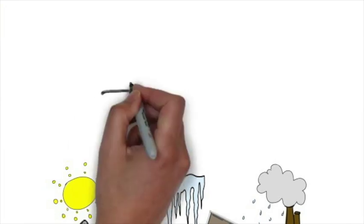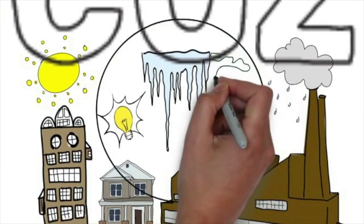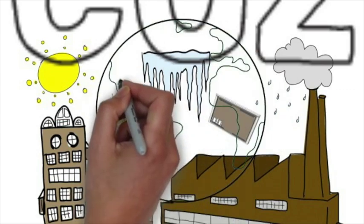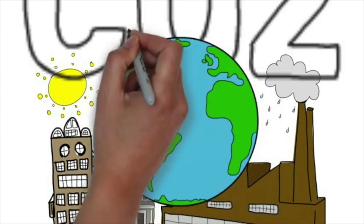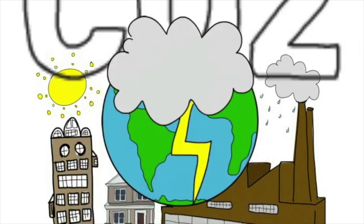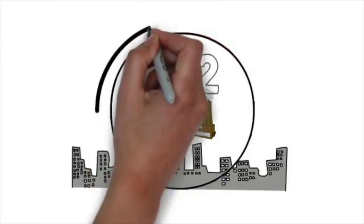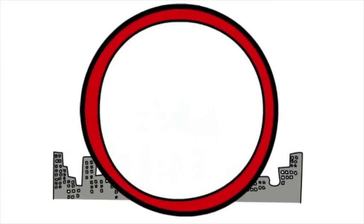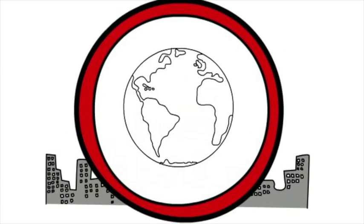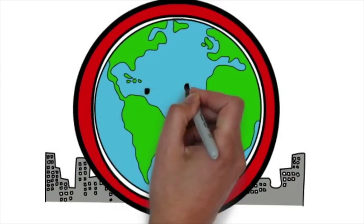All this produces a huge amount of CO2 that surrounds and shrouds our planet, causing climate change and global warming. So what can be done to protect our planet? Keep our world safe and put a smile on its face?